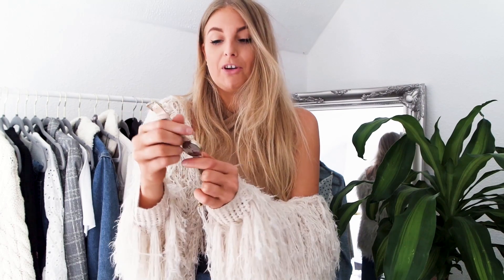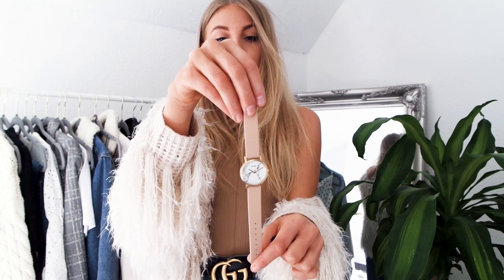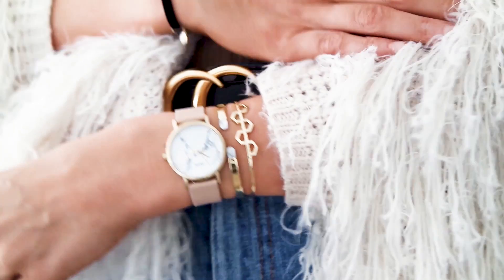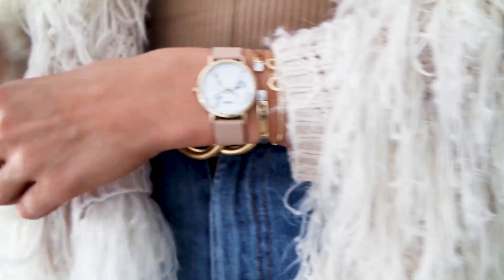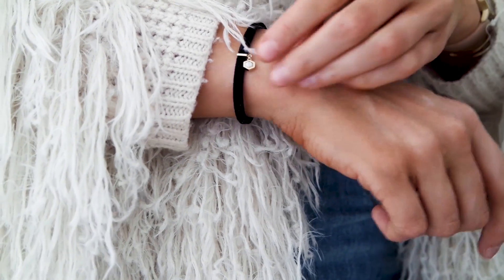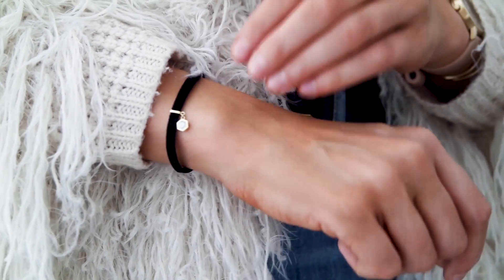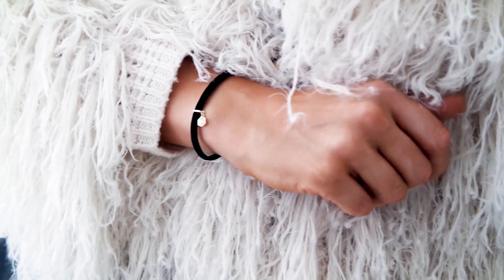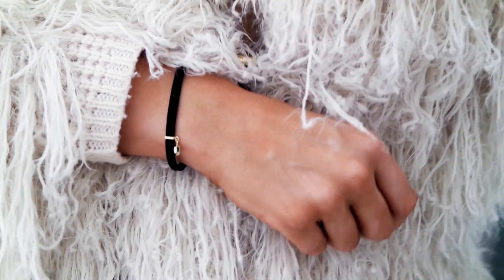The Cluse pieces I'm styling today include this new Cluse watch which is so pretty — perfect for transitional season with its light colours, gold detail, and marble. They've also recently launched a jewellery collection. I have a gold bangle with marble detail, another gold bangle with a geometric pattern, and a velvet bracelet with a little hexagon gold charm with marble detail. They all look beautiful together paired with the watch.